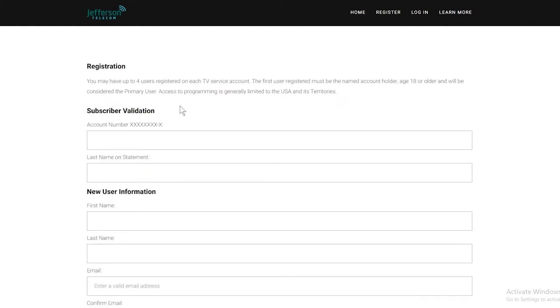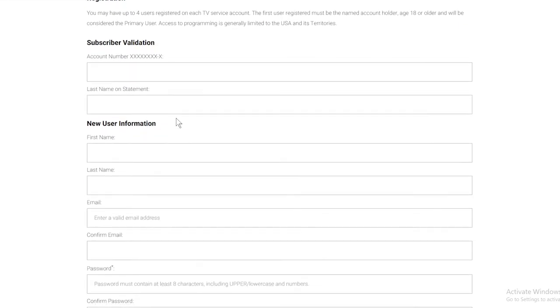Once you've registered, an email will be sent asking you to verify your account. Once you have responded, return to watchtveverywhere.com and log in using your valid email address and the password you created.